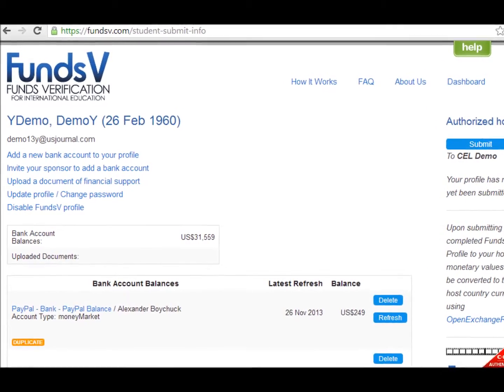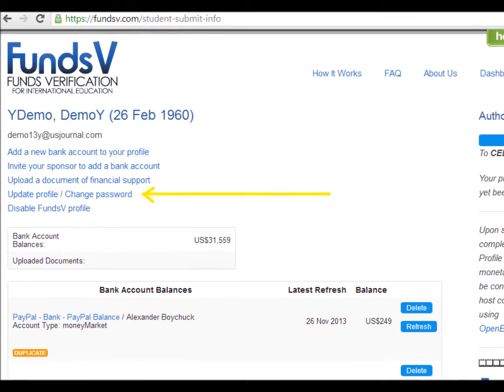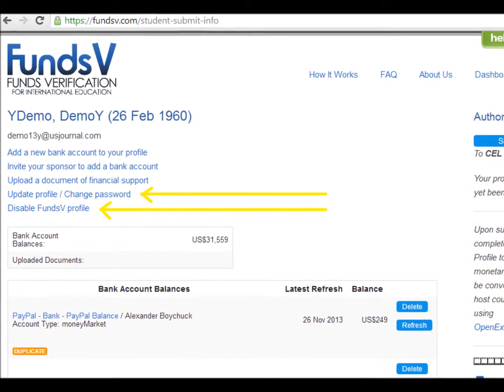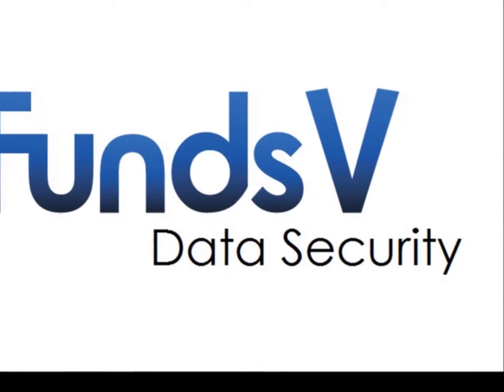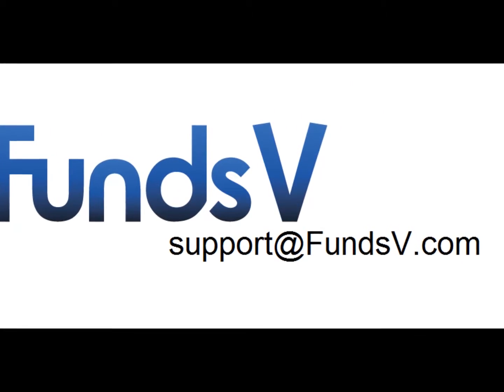FundsV users can proactively manage their profiles for additional security by easily changing passwords or limiting access to their profiles at any time via their own personal dashboard, which appears after securely logging in. It's your data — FundsV empowers you to point it in a direction that's helpful to your international student application. Thanks for taking the time to learn more about us.